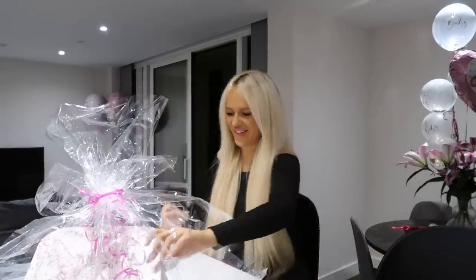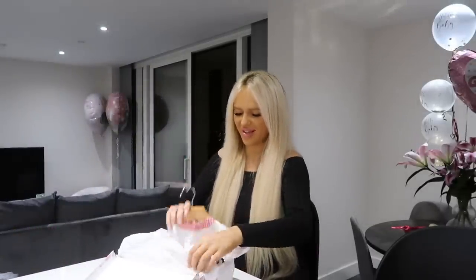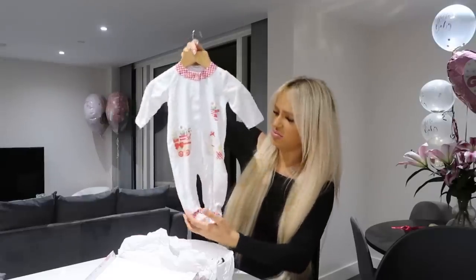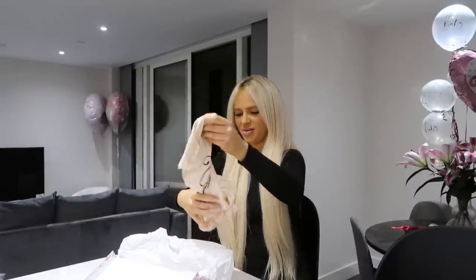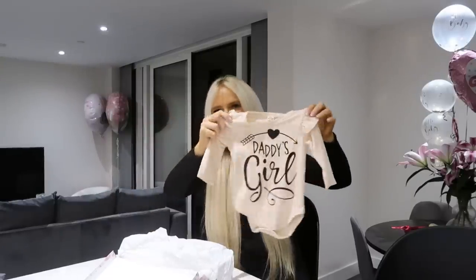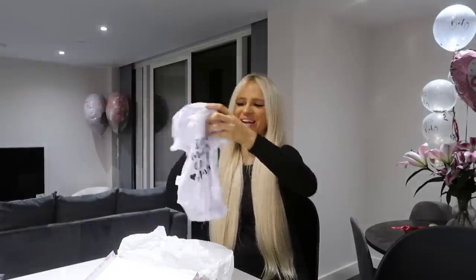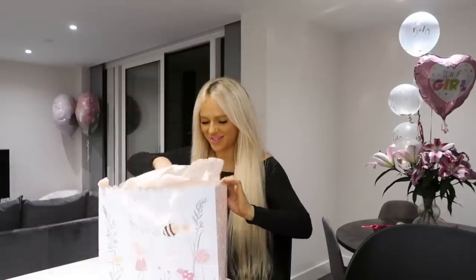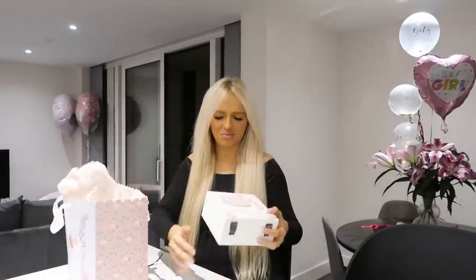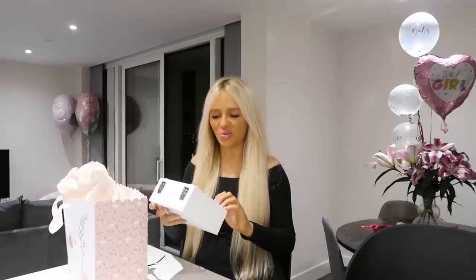'Mummy's Little Girl' — I love it. We've got a 'Daddy's Girl' too. Don't make me cry. Thank you so much. 'My Special Keepsakes — Mummy and Daddy Love Me' — that is so nice, it's wooden as well. Honestly, you should see Delilah's wardrobe — she's got more than me and Lorenzo put together.